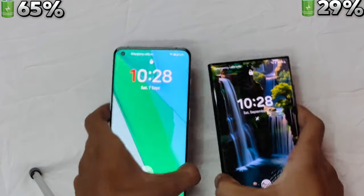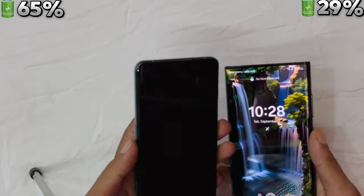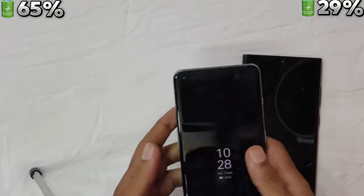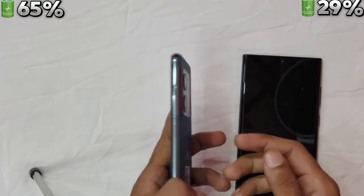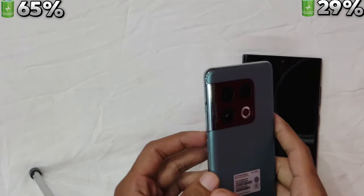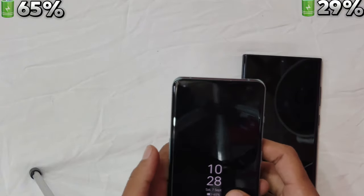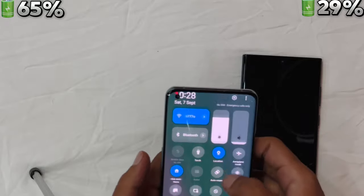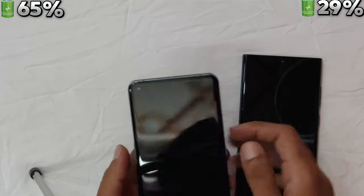To wrap up: if you need the best display, an amazing camera system with top-notch zoom, and the added benefit of the S Pen, the S22 Ultra is the way to go. But if you're after a more affordable flagship that still delivers flagship performance, beautiful design, and fast charging, the OnePlus 10 Pro is a fantastic option. Which one are you going for? Let us know in the comments — thanks!